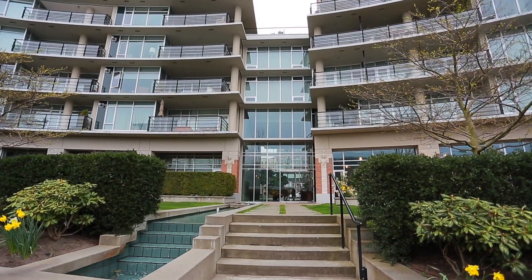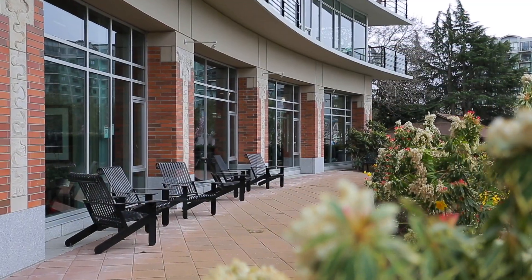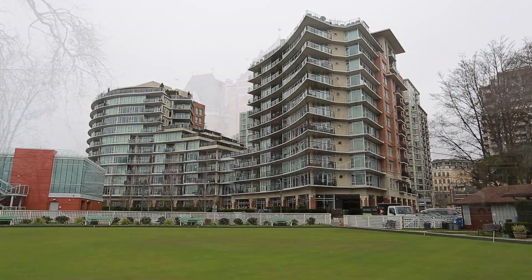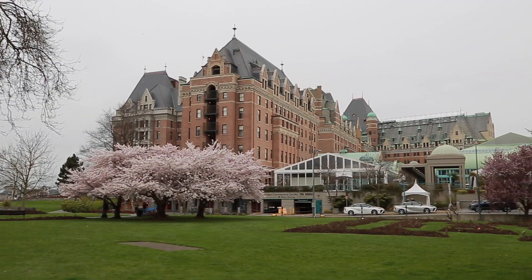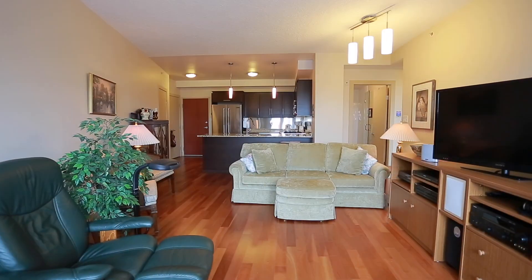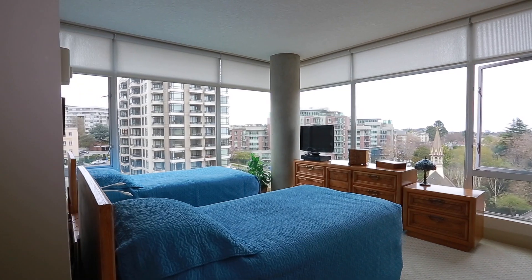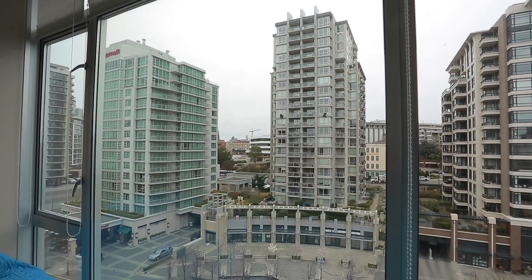Welcome home to S804, 737 Humboldt Street, a spacious home for sale in the beautiful Area complex located in the heart of Victoria. Prepare to be impressed by this rentable two bedroom, two bathroom home, tastefully decorated and with stunning southeast views from the floor to ceiling windows on the eighth floor.